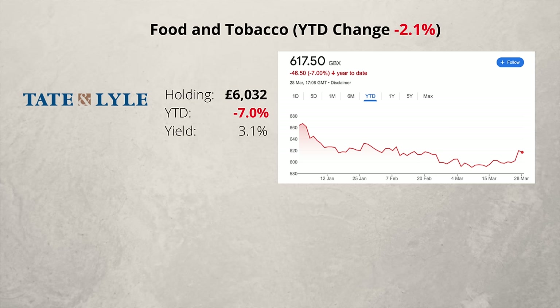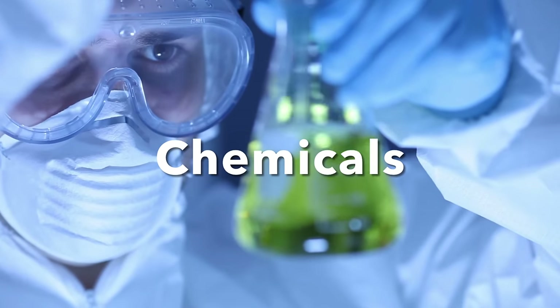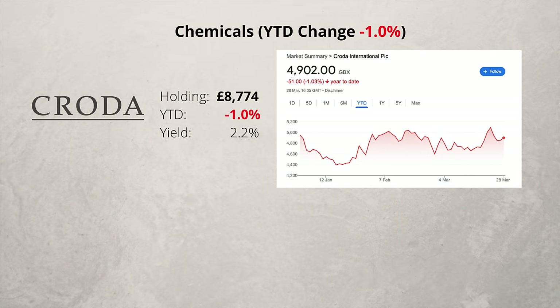It's not a great start, but I plan to hold on for now. In the chemical sector, I have just one company, Croda, and it's down a touch this year. The company supplied a lot of materials during the pandemic, and since then it has suffered somewhat. I'm prepared to hold this one for the long term, and I've even been adding more to it recently.